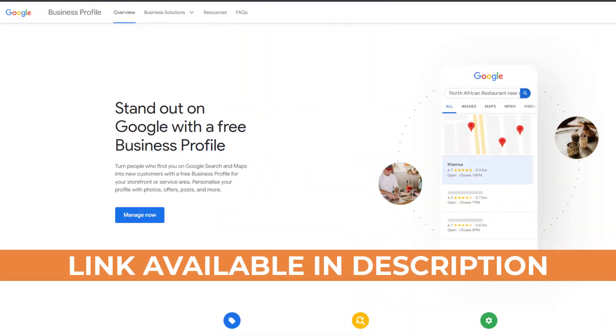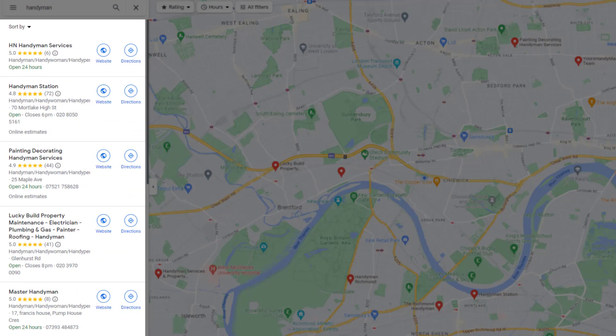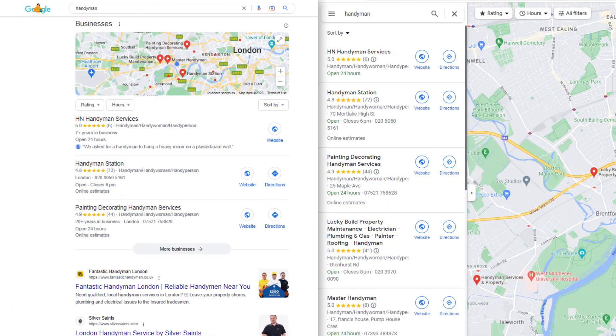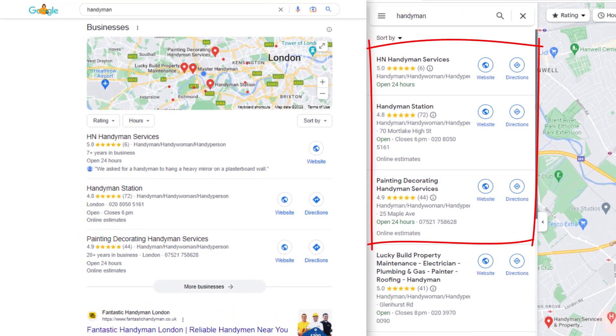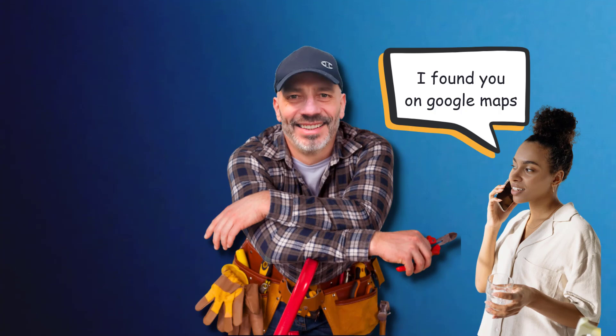If you want your business to show up in the map pack, you have to claim a free Google Business Profile first. These profiles are how Google displays businesses on its most popular app, Google Maps. When someone searches for a local business on Google Search, Google extracts the top three most relevant businesses for that keyword from the Google Maps results and embeds them in the search results. That's why it's super important to be in the top three results on Google Maps.